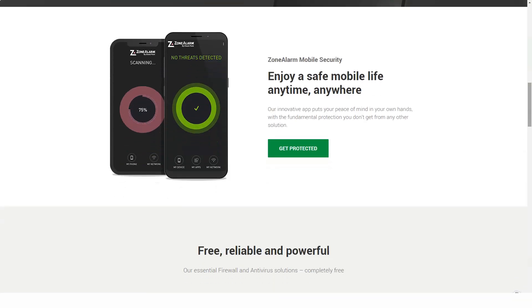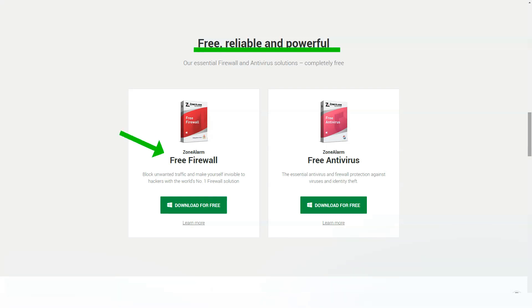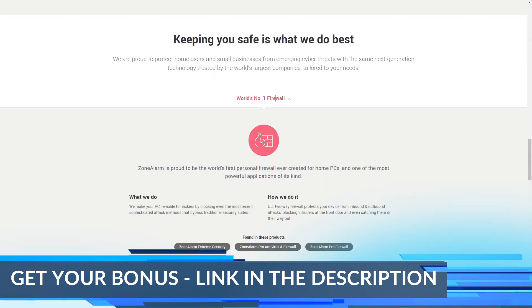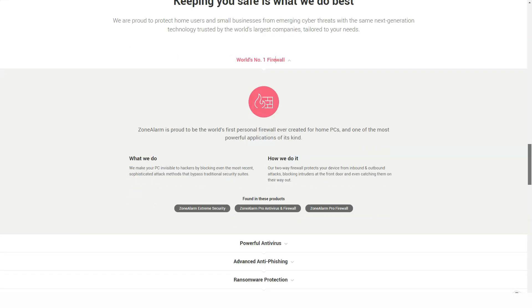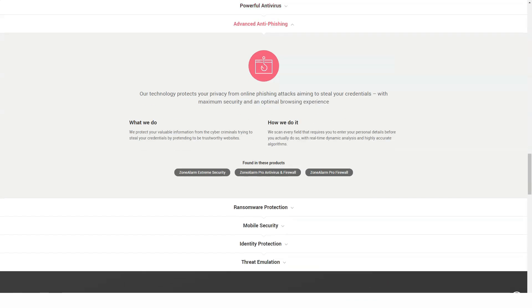I included Extreme Security, Pro Antivirus, and Firewall on my antivirus testing list to see if they are truly capable of protecting users from all kinds of cyber attacks, and if the coverage meets the requirements of users who leave such brilliant reviews. I found out that this is actually the case — Extreme Security does have some impressive features that give users complete peace of mind that they are doing everything they can to keep their PC running.